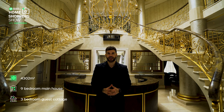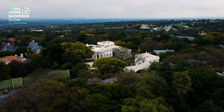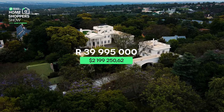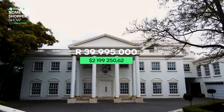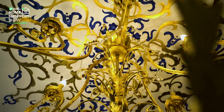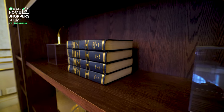Situated on 4,302 square metres of land, this Georgian property boasts a 9-bedroom main house and a 3-bedroom guest cottage. It is currently on the market for R39,995,000. This property is truly spectacular and it boasts every single thing you could want in a home, and on this tour, absolutely no attention to detail will be spared.